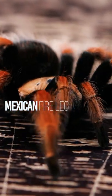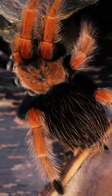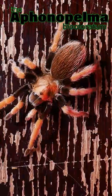This new world terrestrial tarantula is known for its black abdomen and bright red or orange legs. It is very similar to the Brachypelma homori and smithi, but with a different pattern. It is larger but similar in appearance to the Aphonopelma bicoloratum.